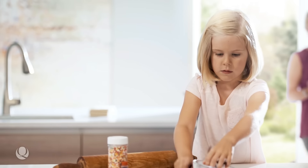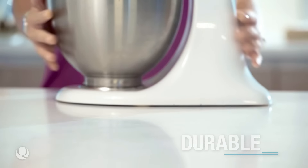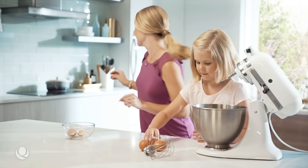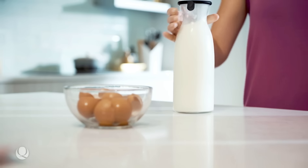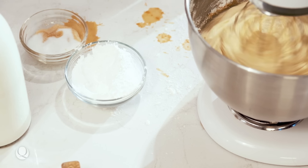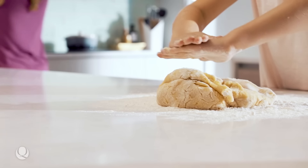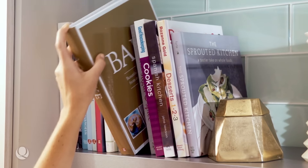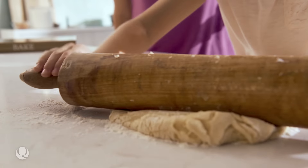We all want that perfect countertop — something that's durable, protects against harmful bacteria, and of course looks great. With Q Premium Natural Quartz from MSI, we've created the perfect countertop combining all those ingredients. Q's extremely durable premium quartz is sourced from all over the world and is treated and pressed.